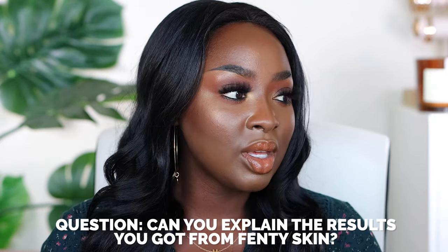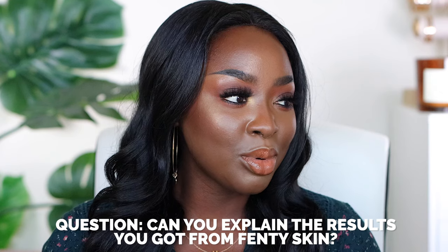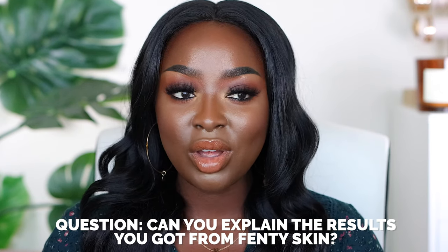Can you explain the results you get using the Fenty skincare products? I tried it out for the video and gave it away because I wanted to share the love. I noted in my video that that line, in my opinion, is not for anyone that has dry skin — it's for someone that has oily skin.